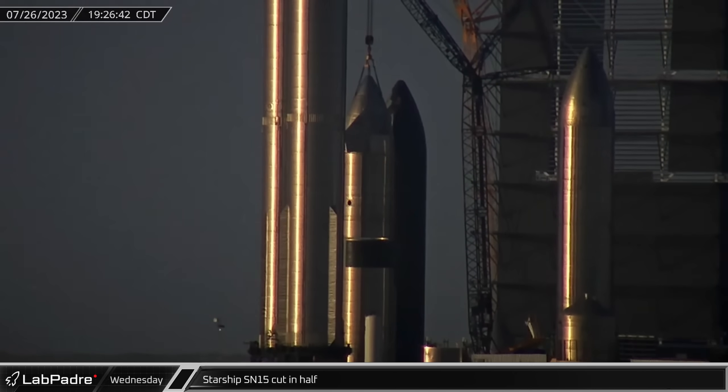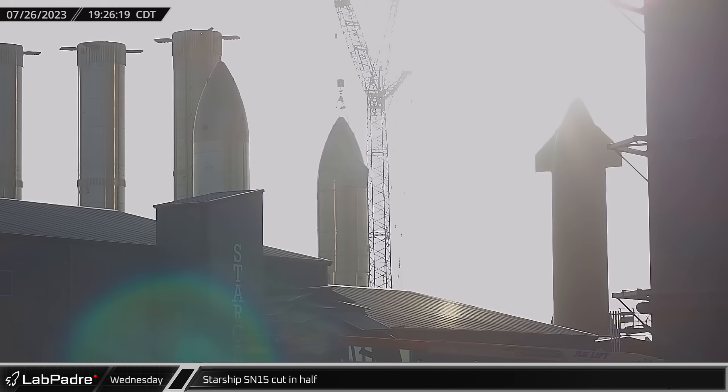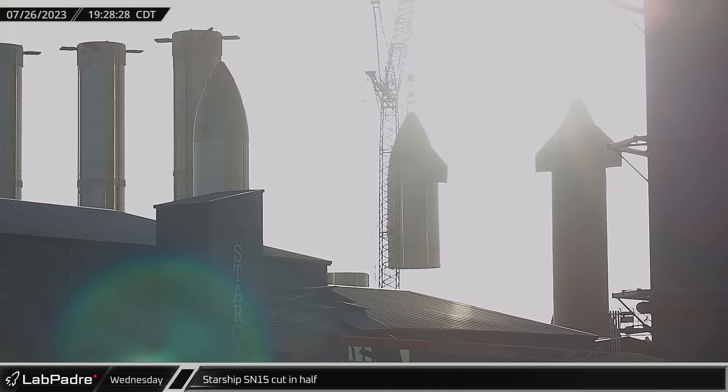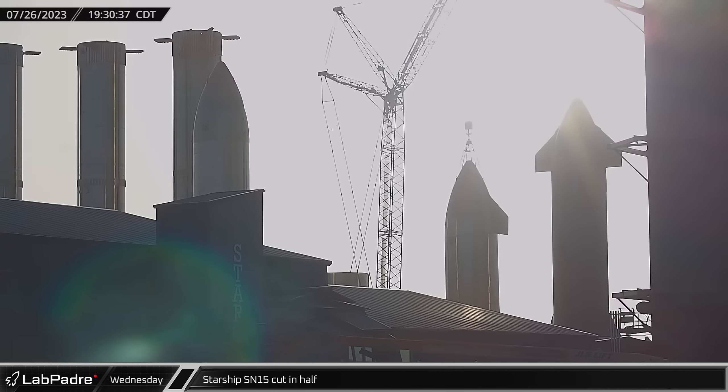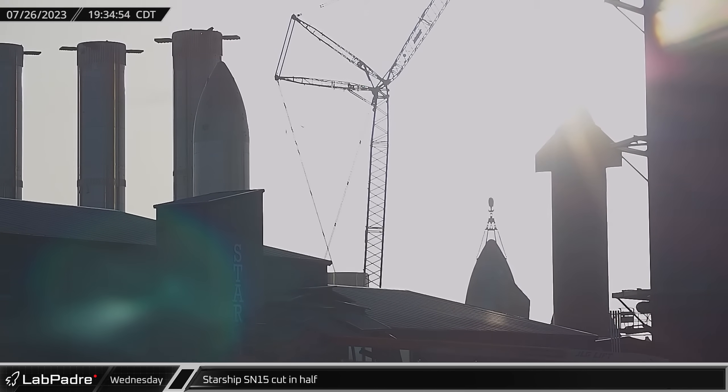Regrettably, Wednesday concluded with the dismantling of Starship Serial Number 15. Following more than 800 days since its famous test flight, workers cut off its forward section and lowered it onto the ground using the LR-750 crane.